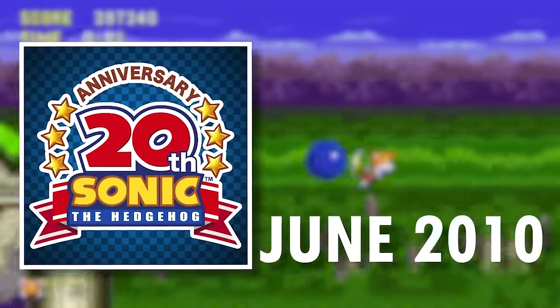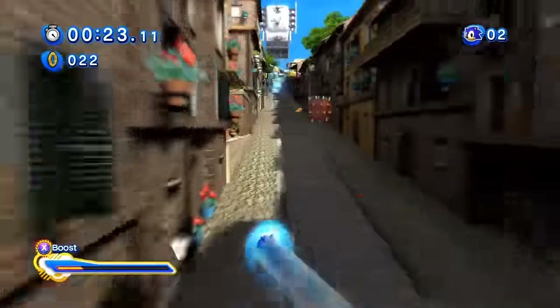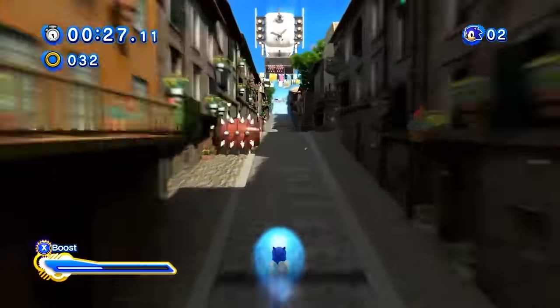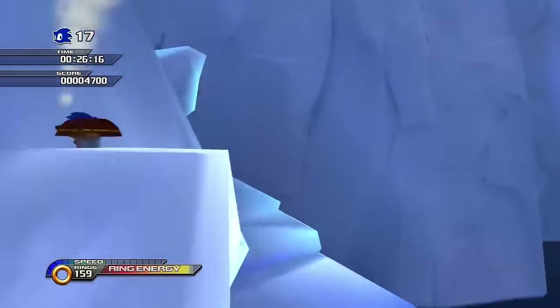It initially released in June 2010 for Japanese iOS users, and September 2011 for the rest of the world. This 20th Anniversary app was a free companion for mobile users to consume all things Sonic, including news, wallpapers, and information on current Sonic mobile titles.